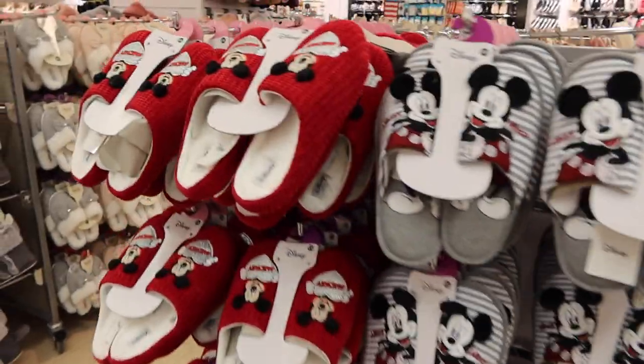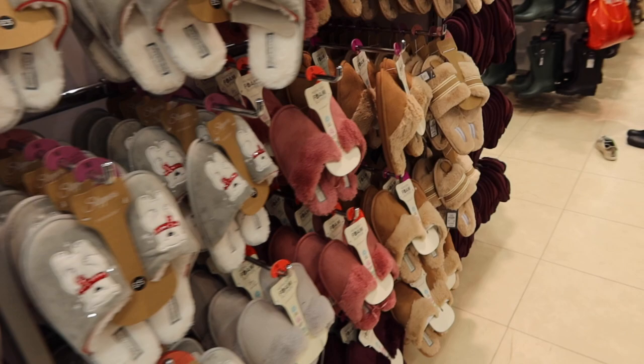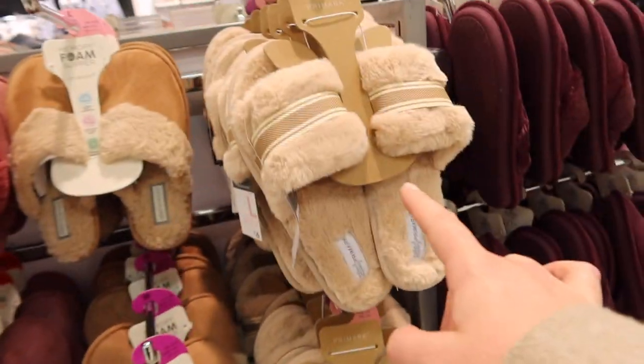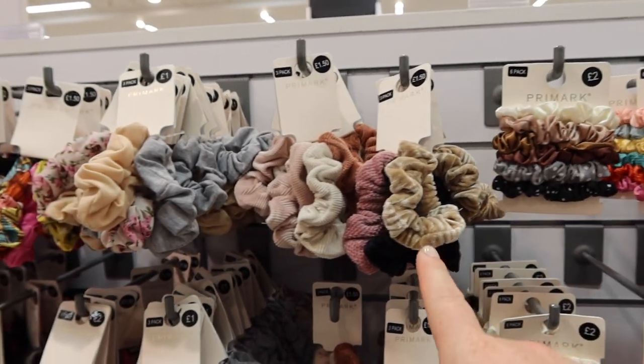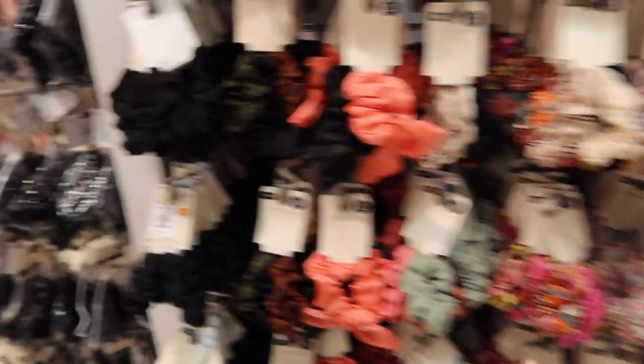Oh, look at the Disney slippers — they are cute. Let's have a look at these slippers. Oh, they're really nice. I really love scrunchies — they're really nice. Like those, like those, like those. Love them.